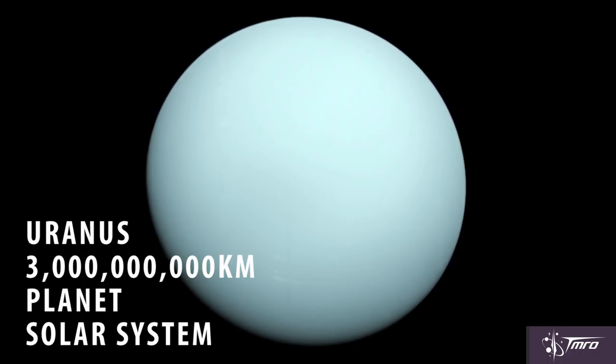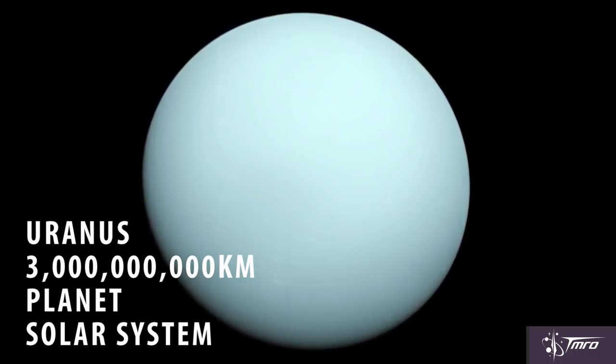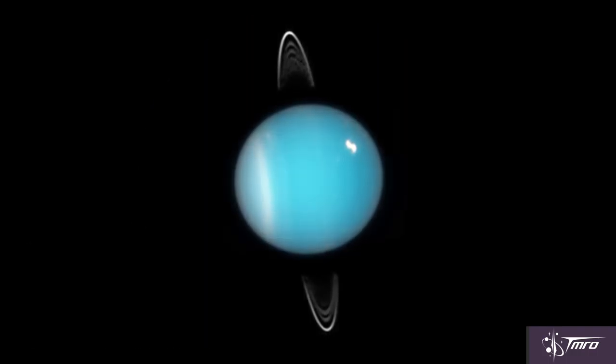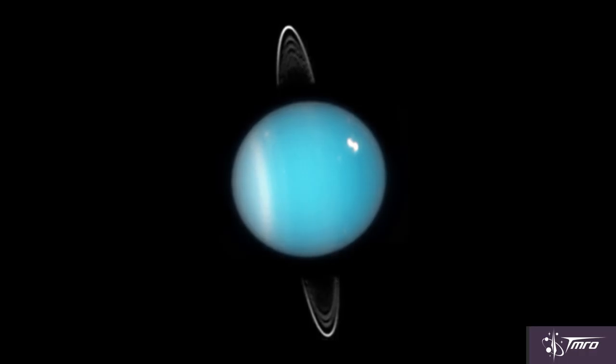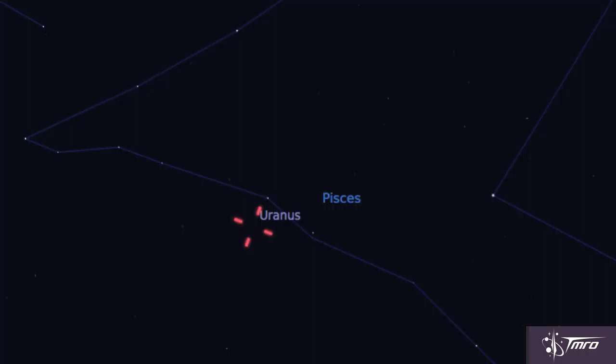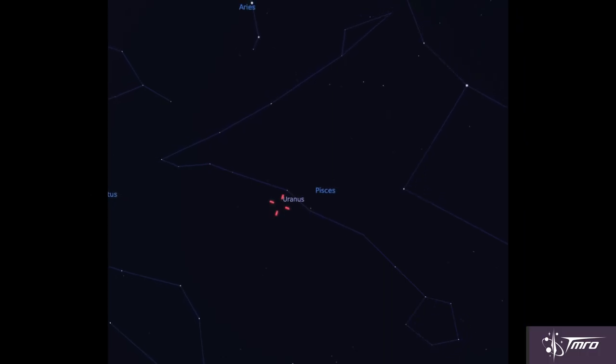Our next target is the planet Uranus — and yes, that's how you pronounce it, Uranus. The seventh planet from the Sun, its current distance is just under 3 billion kilometers away from Earth. That distance means Uranus is quite a difficult target, a challenge even for experienced astronomers. It currently sits in the constellation Pisces. Binoculars are a requirement. A small telescope should yield a small greenish-blue disk, but don't expect to see any detail, even with a big telescope.